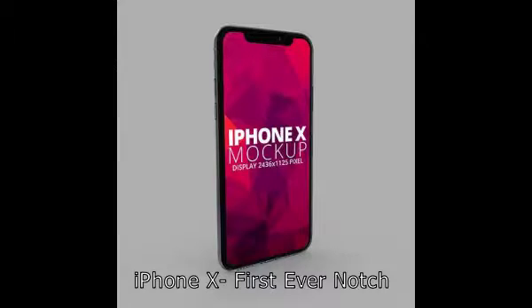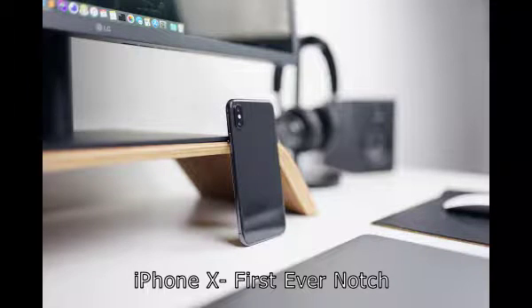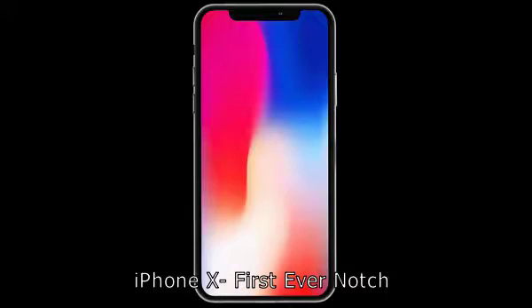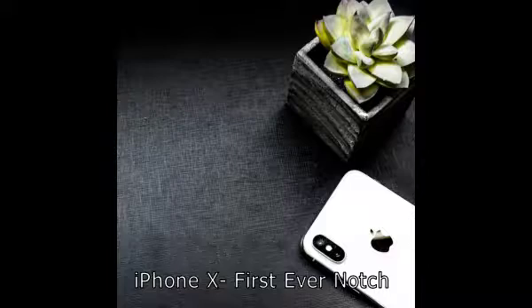We start our video with the iPhone X. It introduced the vertical rear camera setup and also the notch. From then, almost every smartphone — and even upcoming smartphones — are coming with the vertical rear camera setup, even with the notch. When we talk about the iPhone X, the most liked thing is its design, and the total credit goes to its notch and the vertical rear camera setup.